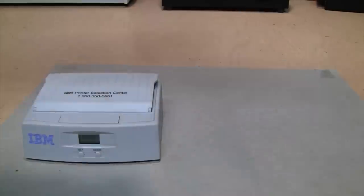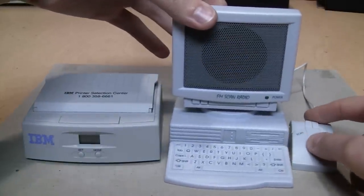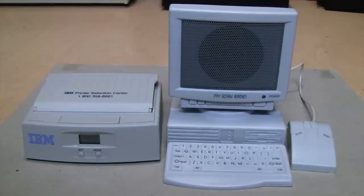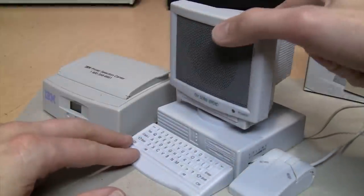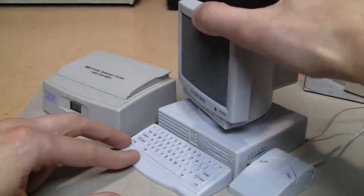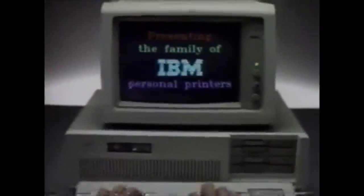And it's just the right size to match this FM radio designed to look like a computer, which I did a video about a while back. So I think even today this would be pretty neat to have on your desk - an FM radio made to look like a late 90s desktop PC with a matching IBM printer to hit the right note on your personal computer.